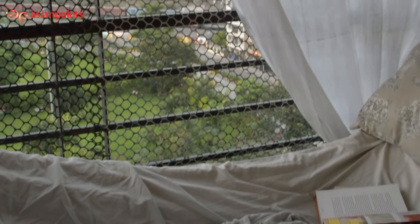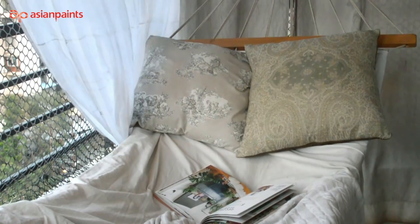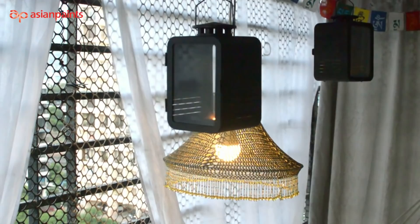As the world undergoes a mammoth shift and our general habit of life changes, we explore the many ways our home can give us the happiness which we once sought outside. If you have a balcony, you can get the outdoor feel quite easily. Add a hammock, hang a few lanterns and tune in to your favourite song or book at the end of the day. Don't have a hammock? A garden set will do just fine.